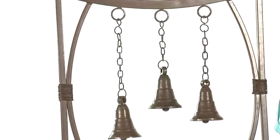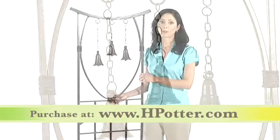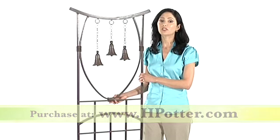Imagine enjoying the gentle sounds of the steeple bells as you relax after a hard day's work. Beautify and enhance your outdoor garden or patio experience today by purchasing the GAR 313 Steeple Bells Trellis.